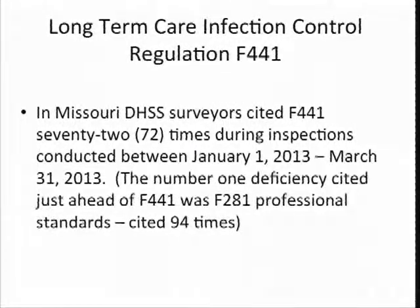In the first quarter of this year, 2013, Missouri Department of Health and Senior Services surveyors have cited F-441 72 times. I just want to throw some numbers out there for you so you'll have some statistics. The number one deficiency cited ahead of F-441 was F-281. F-281 is professional standards and it's very broad, and that just tells me that's why it's been cited more than F-441, infection control, which is also very broad, as we'll see today.